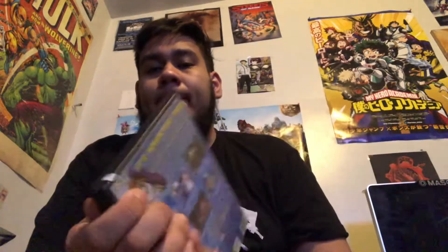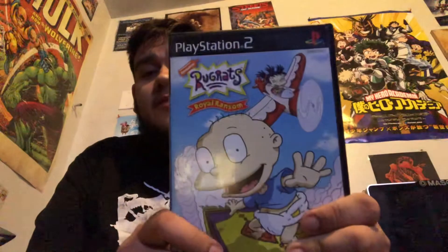We also got Rugrats Royal Ransom and this one's complete. I gotta try this one out actually because I heard this game's actually not bad. I loved that show when I was a kid.